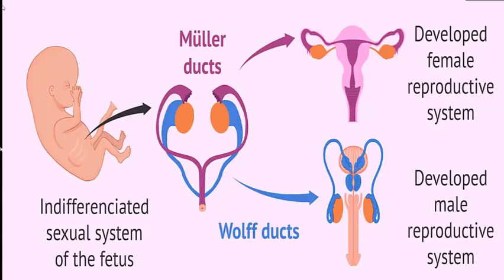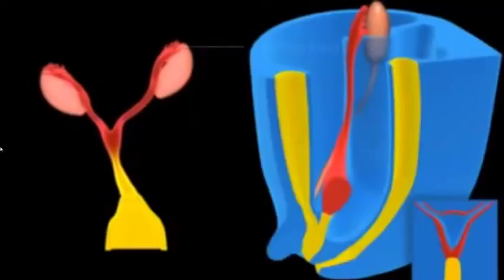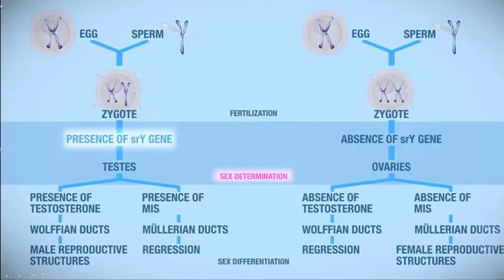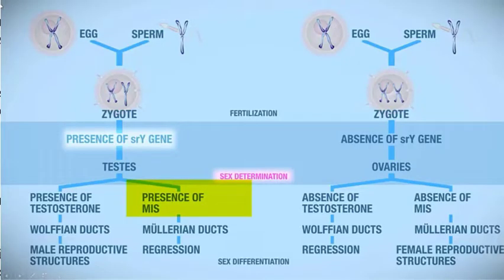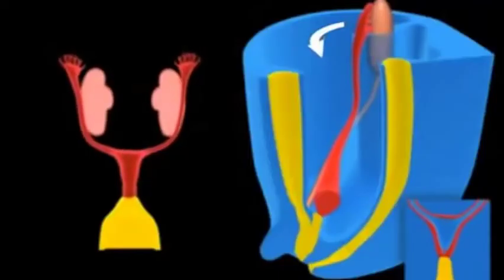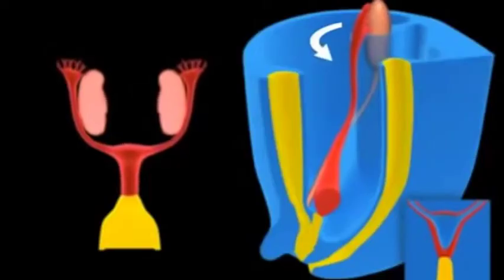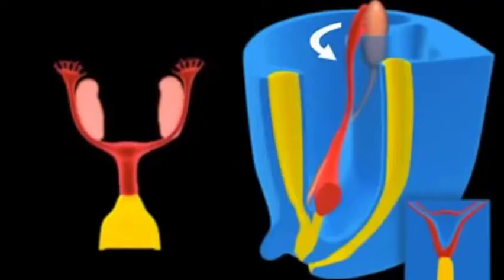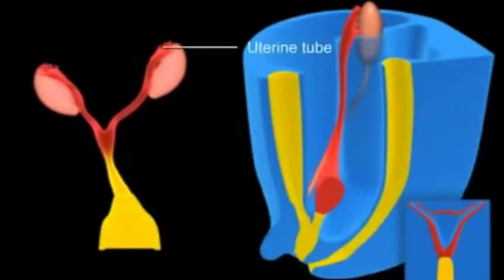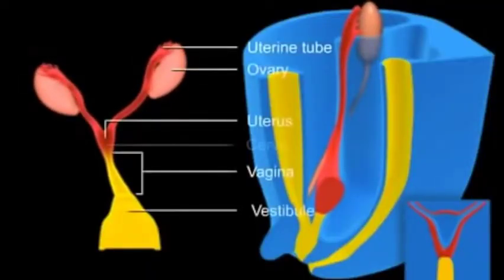As we know, Müllerian ducts in females form the fallopian tube, uterus, and upper two-thirds of the vagina. In males, the testes release Müllerian inhibitory factor that inhibits the Müllerian duct. But in Sawyer syndrome, as testes do not develop, they are not able to release Müllerian inhibitory factor.